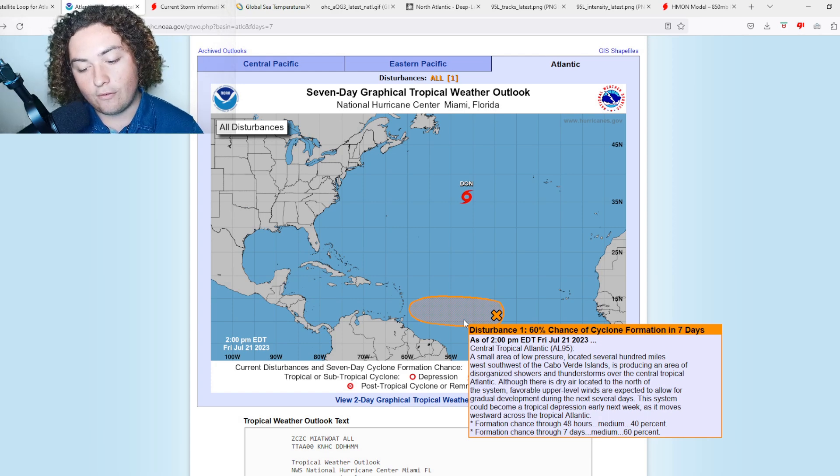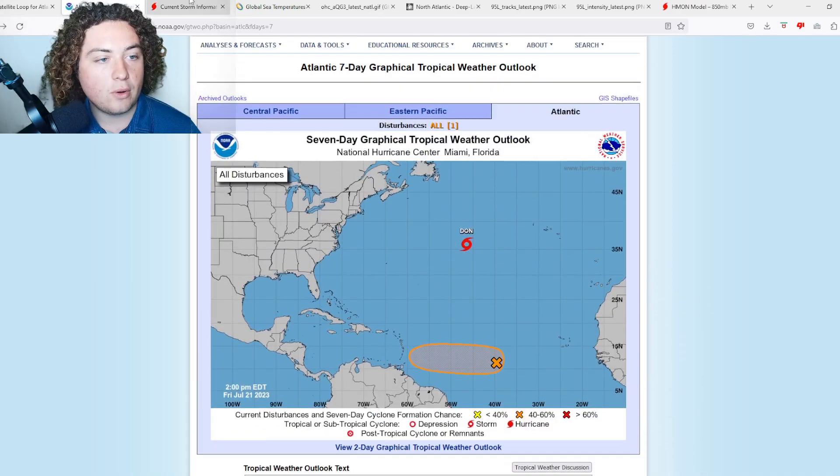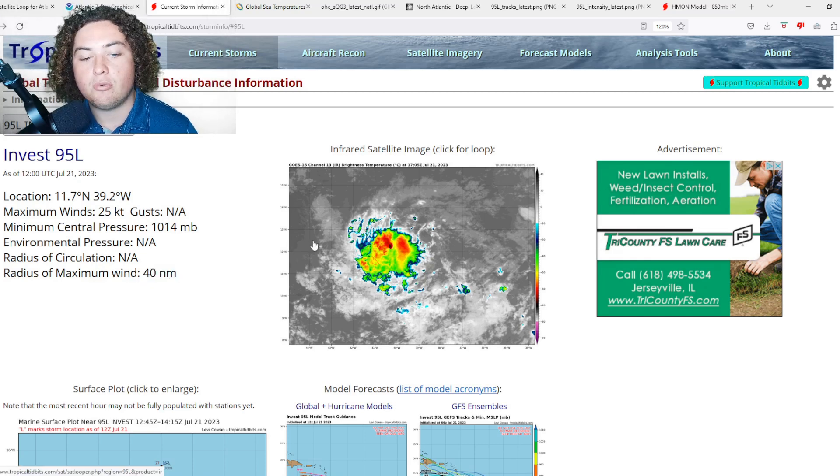We now have a formation chance of 60% in seven days — medium probabilities all around. Here's the latest storm information: Invest 95L has maximum sustained winds of 25 knots, about 30 miles per hour, a minimum central pressure of 1014 millibars, and a radius of maximum winds of 40 nautical miles. This is a pretty small system.